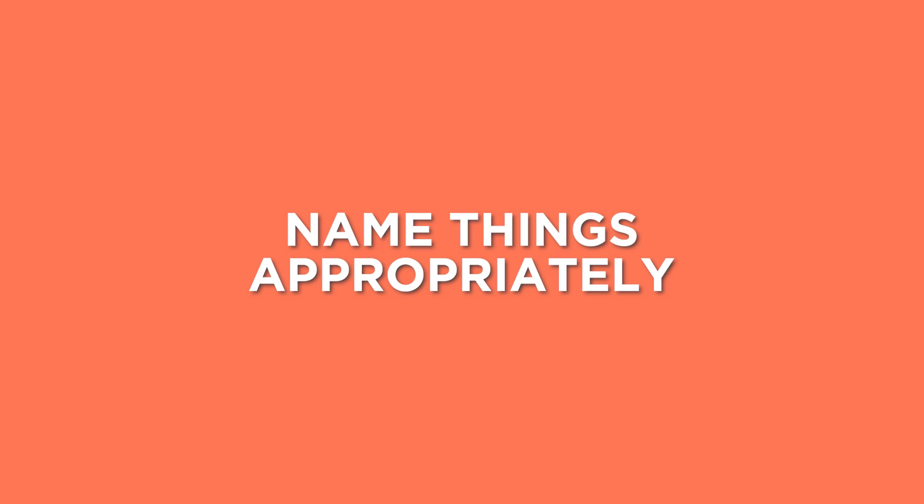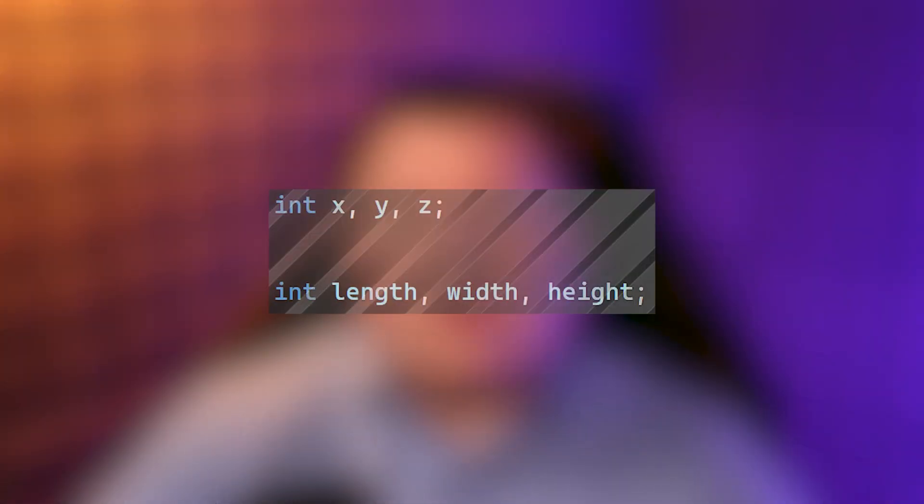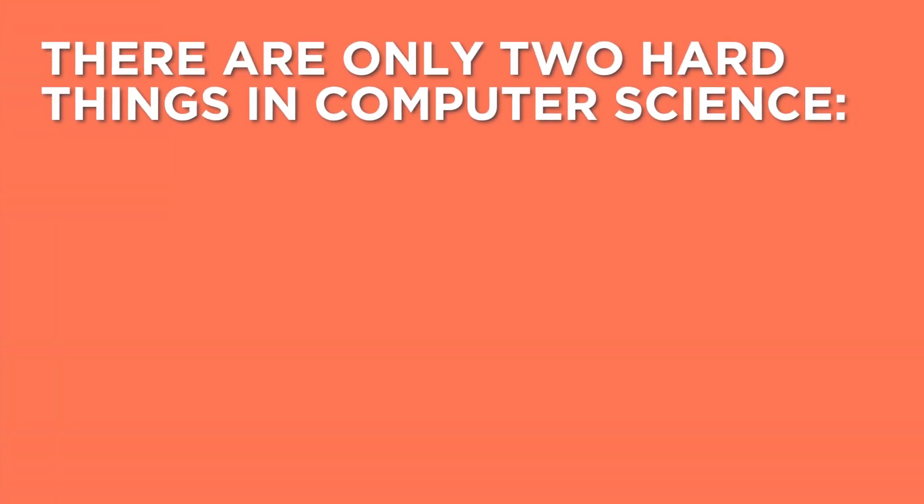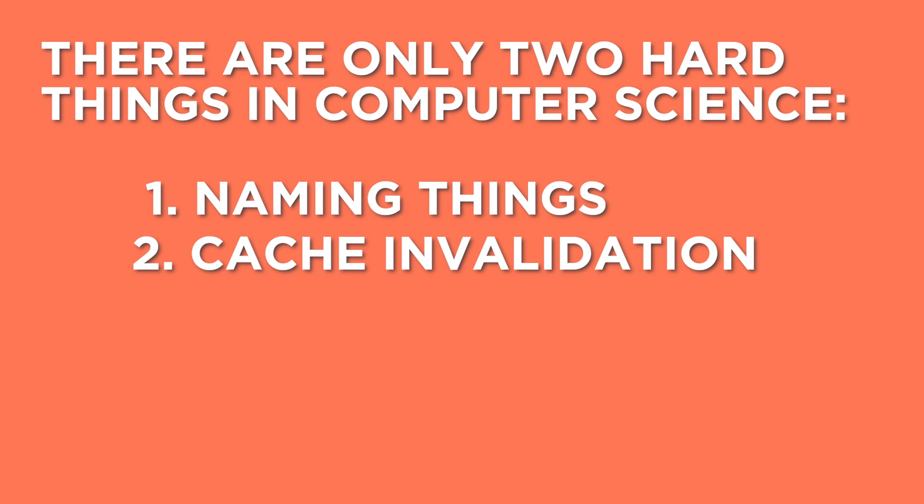The next thing you can do to write better code is to name things appropriately. Do not use variables like x, y, and z when what you mean is length, width, and height. In fact, there's an old computer programmer joke that says there are only two hard things in computer science: naming things, cache invalidation, and off-by-one errors.